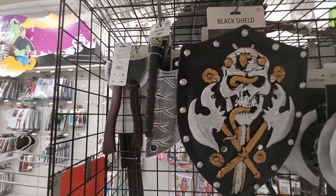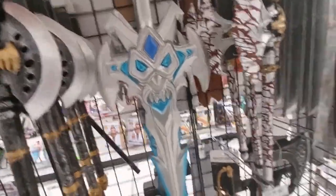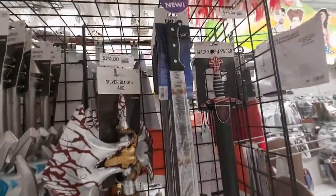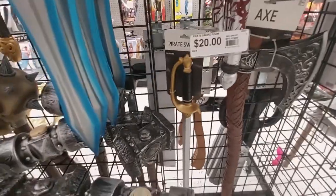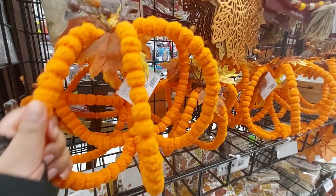There's a butcher knife and an axe — it's foam. I see this warrior sword, this bloody axe, and a machete.